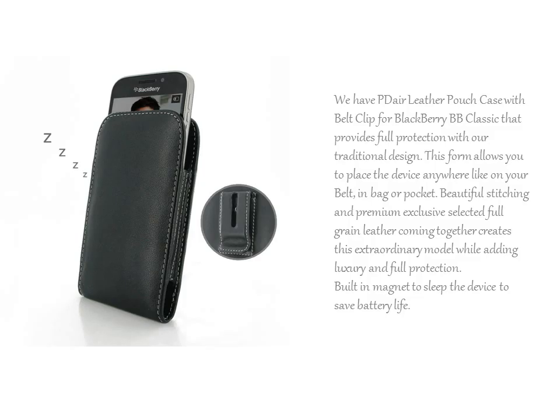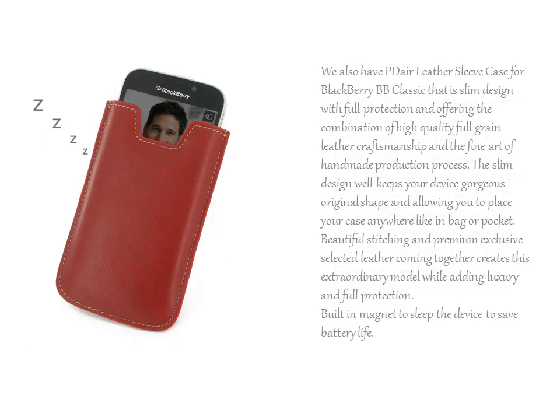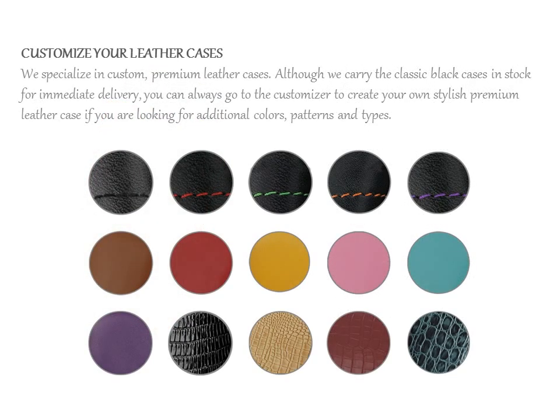We have the PDL Leather Pouch Case with Belt Clip for BlackBerry Classic that provides full protection with our traditional design. We also have the PDL Leather Sleeve Case for BlackBerry Classic, a slim design with full protection offering the combination of high quality full grain leather craftsmanship.